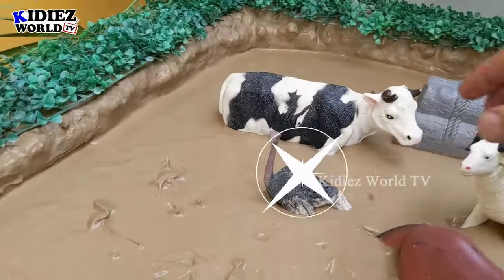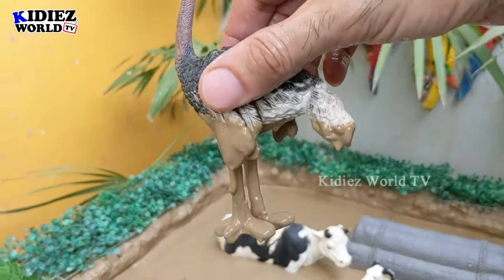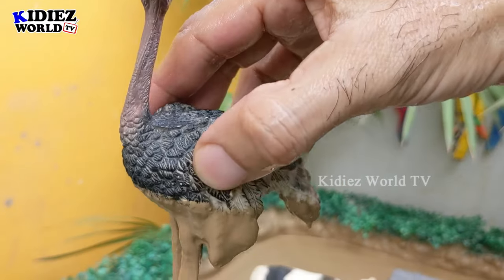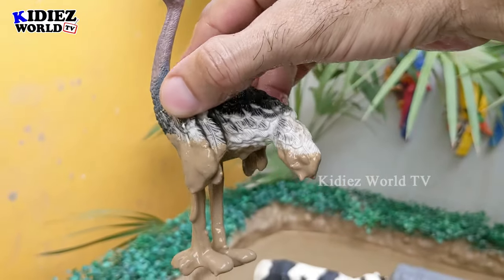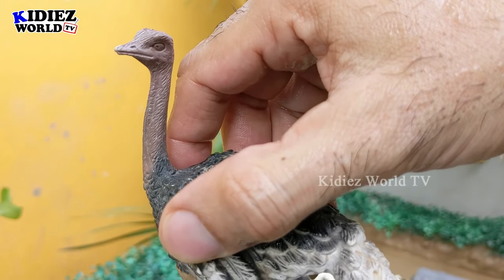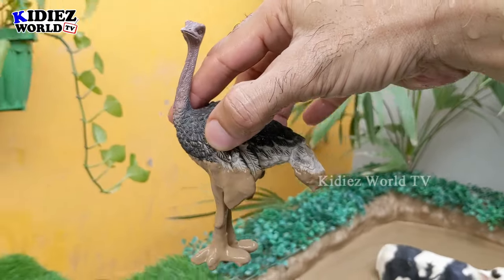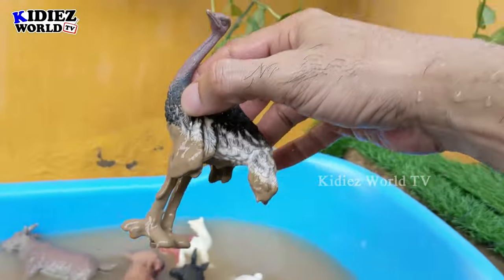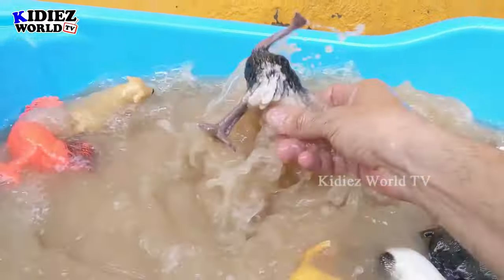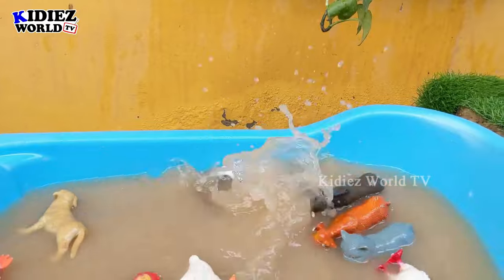The next one we have is an ostrich, which is also known as the flightless bird. Ostrich is a farm bird and farm animal — it has such heavy weight that it cannot fly. People farm the ostrich because of its extra-large egg, which is full of nutrition, protein and energy. Let's wash this muddy ostrich. Here we go, ostrich!